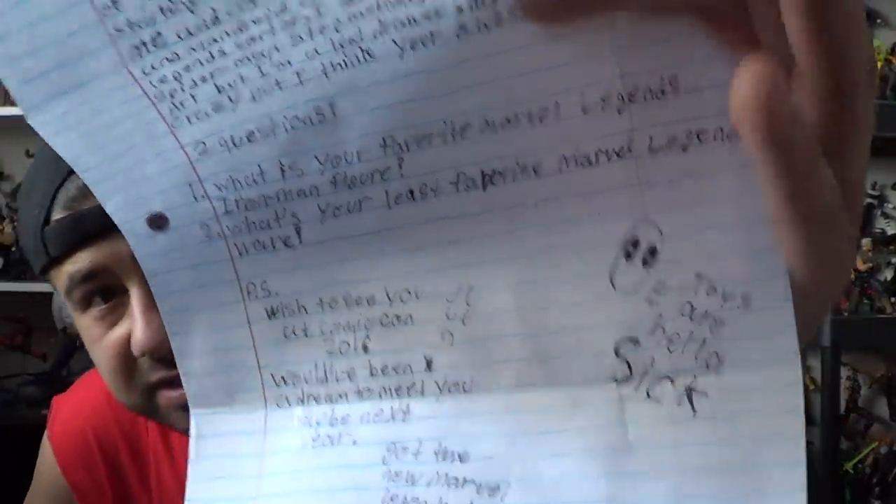PS: wish to see you at Comic-Con 2016, would have been a dream to meet you, maybe next year. Got the new Marvel Legends Deadpool — great figure. Heck yeah it is! And then right here we have Deadpool saying 'equals Toys R' Hella 6.' Nice. Thank you, dog.